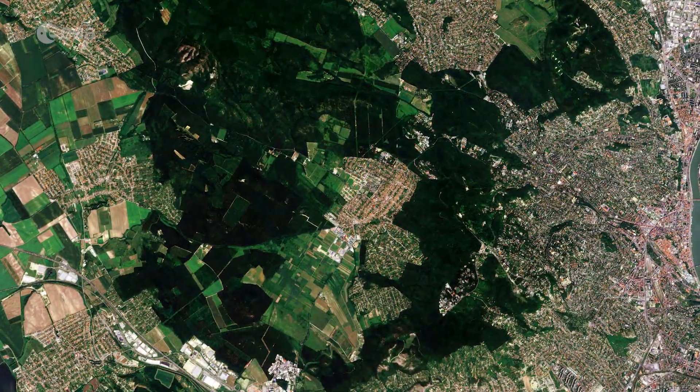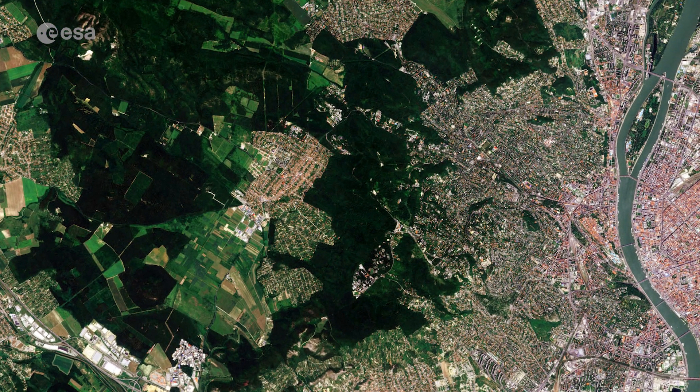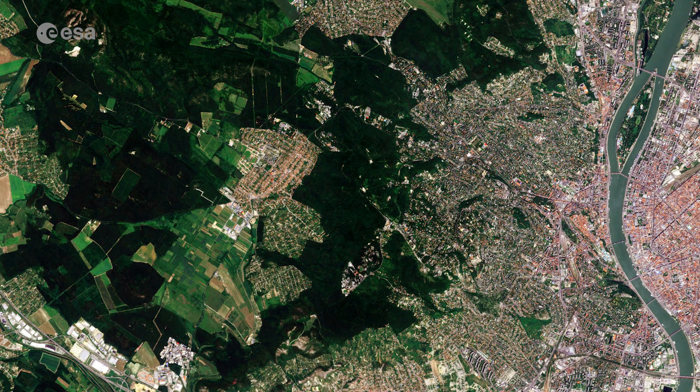The dark patch of greenery on the left is the Normafa Hilltop Park, mainly known for its panoramic scenery.